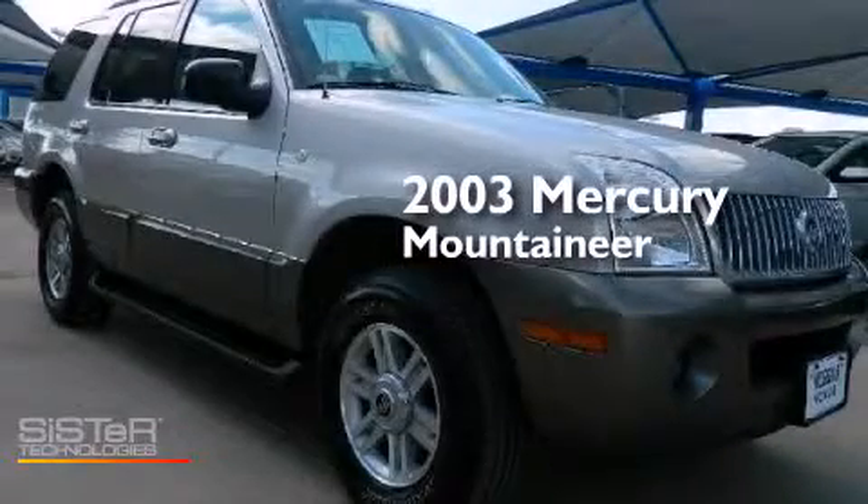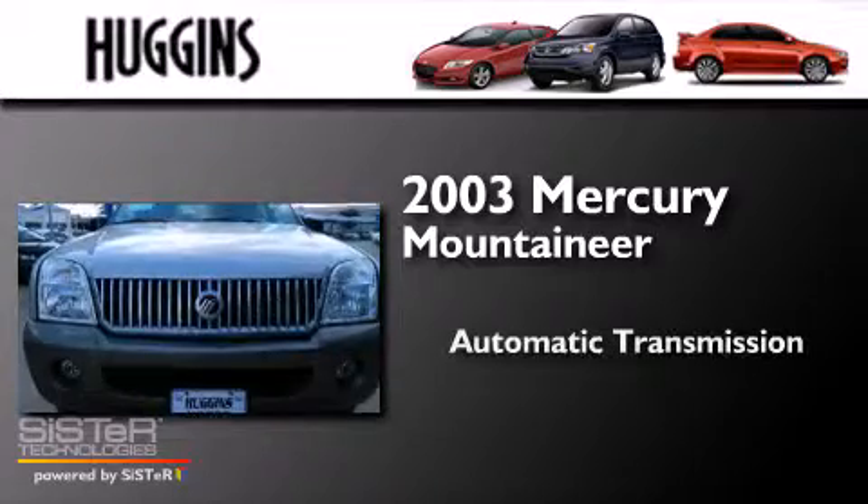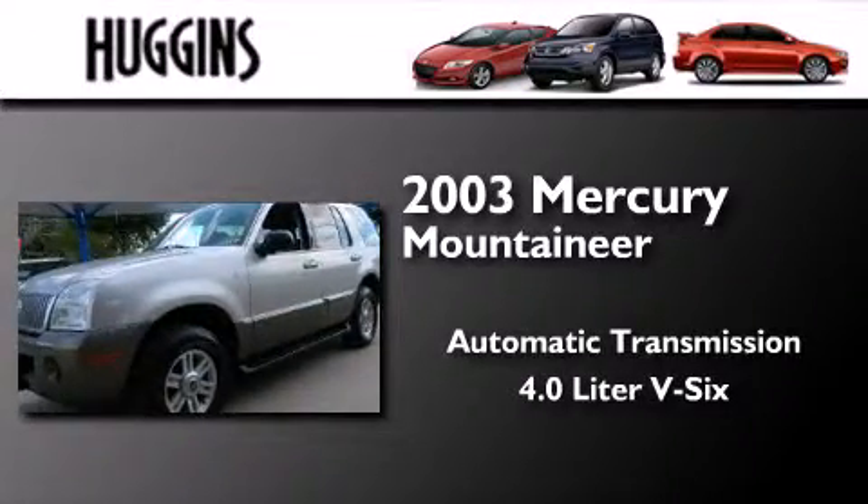This is a 2003 Mercury Mountaineer. This SUV has an automatic transmission and a 4.0L V6.